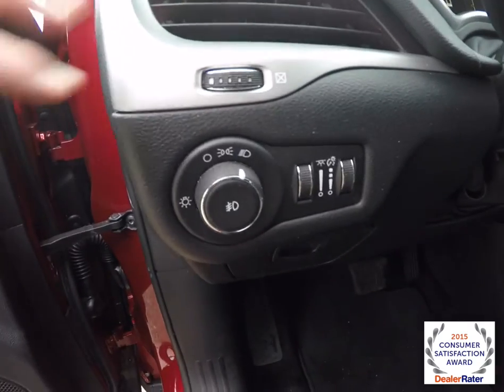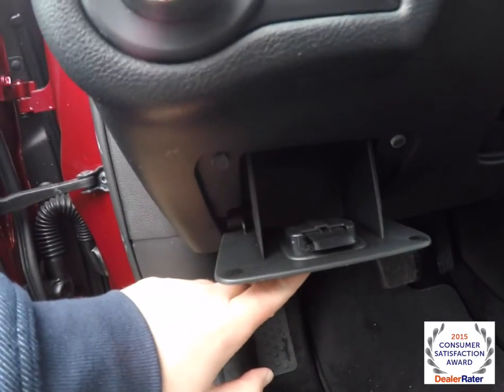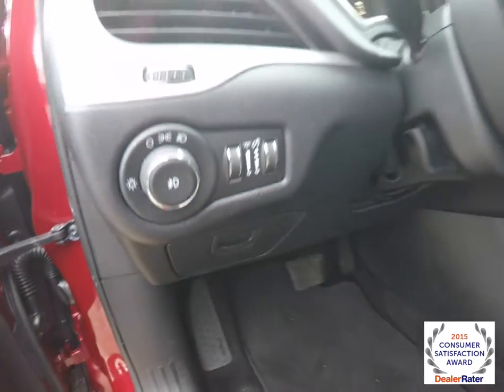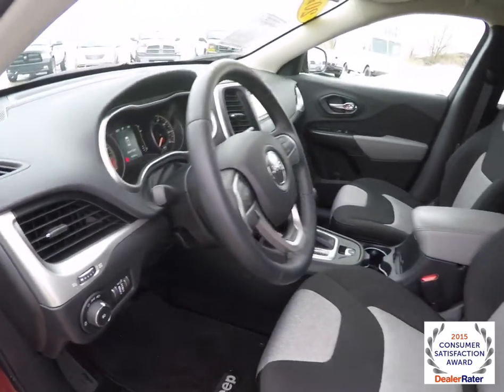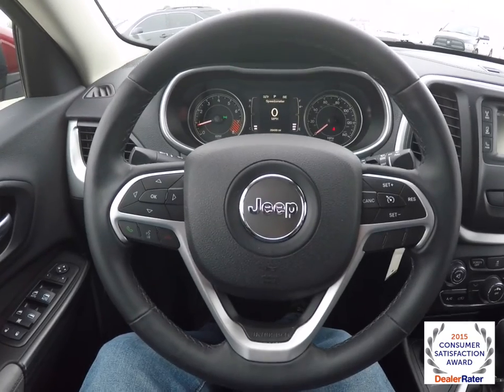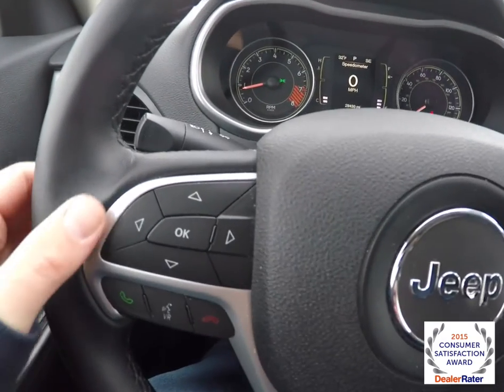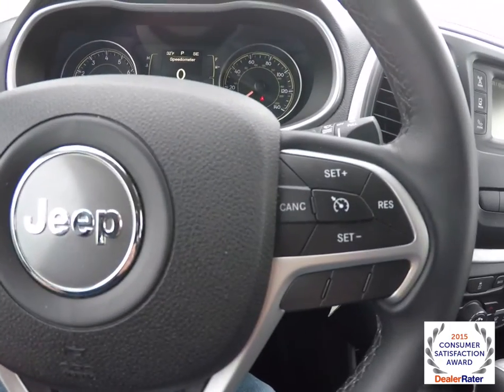Headlamps with fog lamps, ambient light control and panel dim. We also have a small amount of dash storage. Leather wrap tilt and telescoping steering wheel with audio controls. Trip computer controls as well as Uconnect Bluetooth and cruise control are also on the steering wheel.